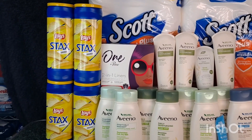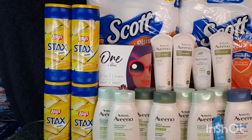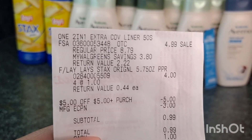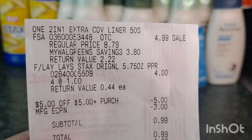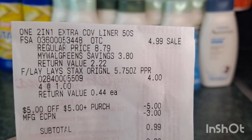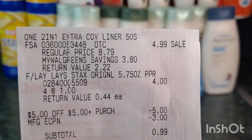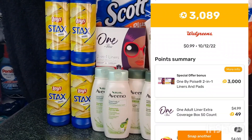Because I wanted to use some of my store coupon that I received from the Aveeno deal, I also grabbed four of the Lays — $1 each. Here's my receipt. You can see the One by Poise is $4.99 and the four Lays is $4. I used the $5 store coupon and my $3 digital coupon for the One by Poise. My total is $0.99. Then I submitted my receipt on Fetch and received 3,000 points for the One by Poise, making that transaction $2.99 total profit.